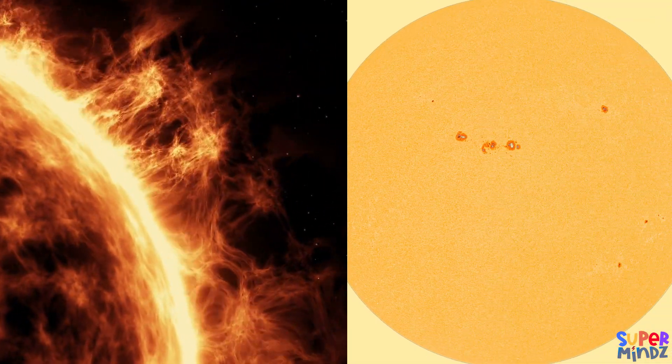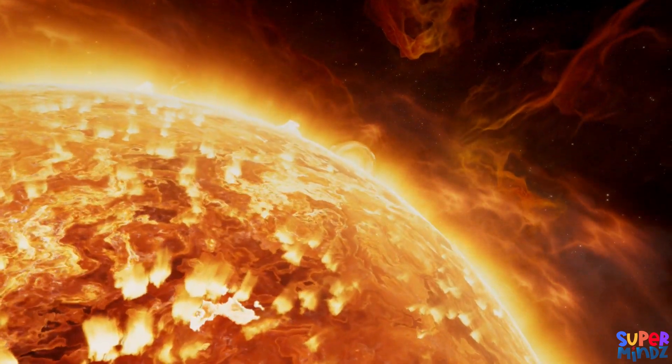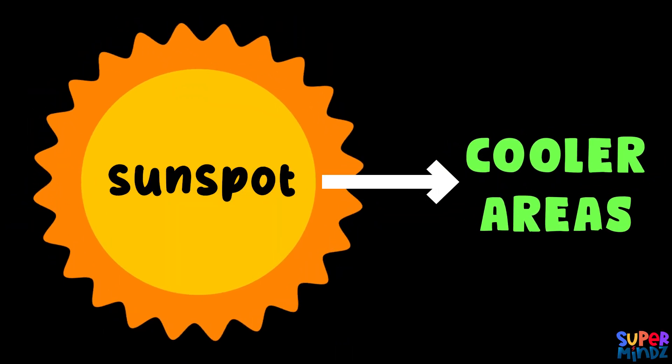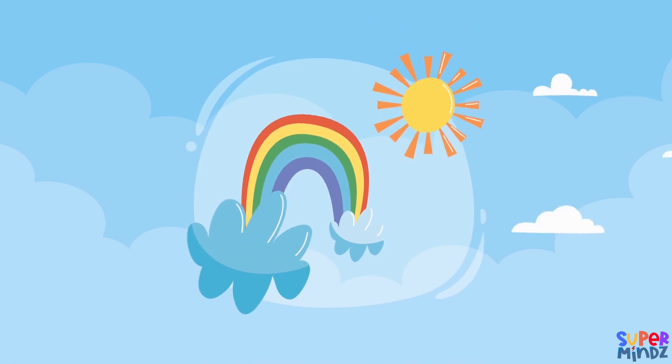The Sun is very active. It has storms called solar flares and dark spots called sunspots. Solar flares can release huge bursts of energy into space, while sunspots are cooler areas on the Sun's surface caused by its magnetic field.